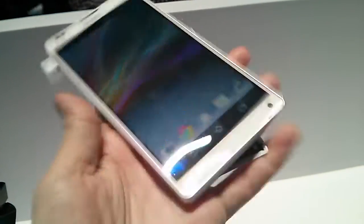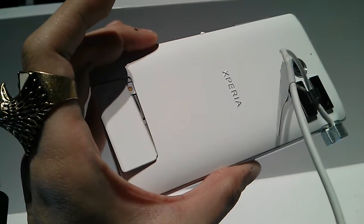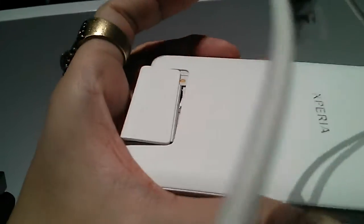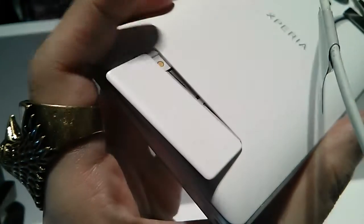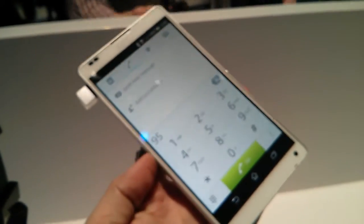It has a 2370mAh battery. And let's see here — I'm having a hard time opening it, but there — two slots. Okay, again, this is a Sony Xperia ZL.